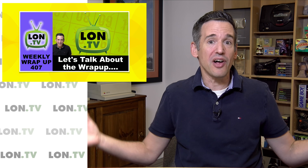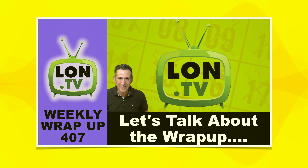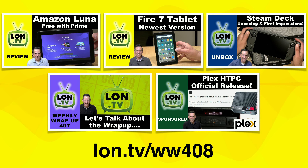When there's something interesting to talk about, I'll do a video about it, but it's not going to be a weekly occurrence. However, this video will be. And on that note, let's take a look at what we've done in the past week here on the channel.